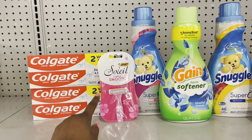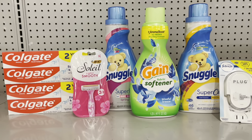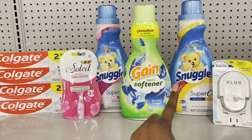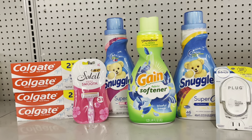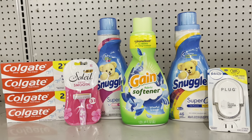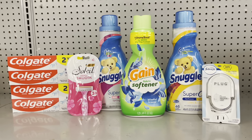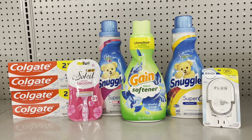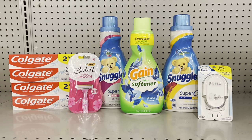Instead I picked up the BIC Soleil Smooth razors, priced at $3.50 with a $3 coupon, which actually makes my total even better. The Gain and Snuggle are on sale at $3.95 — we have a $2 coupon for the Gain and a $2 coupon for the Snuggle that you can use twice, making all three items $1.95 each. I also picked up the Febreze plug at $3 with the $3 coupon making it free. Before coupons my total comes out to $25.35, so I qualify for the 5-off-25 digital coupon. After entering my phone number, I'm left to pay just $2.35 for all these items.